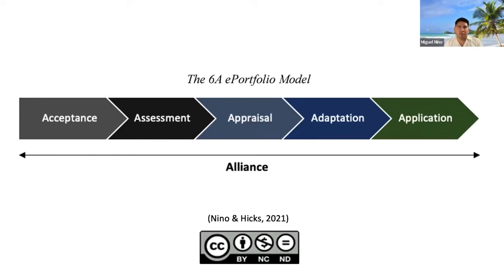And finally, once you have engaged through this whole process, it's about Application — how you apply for a job, how you use an e-portfolio, how you interview with an e-portfolio, and how you showcase it.